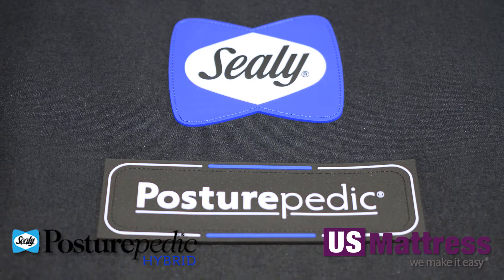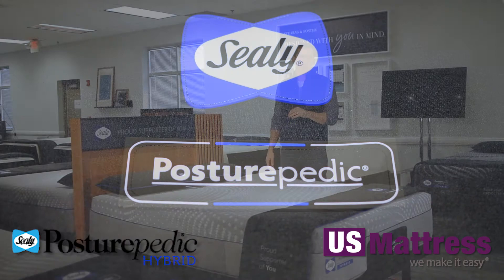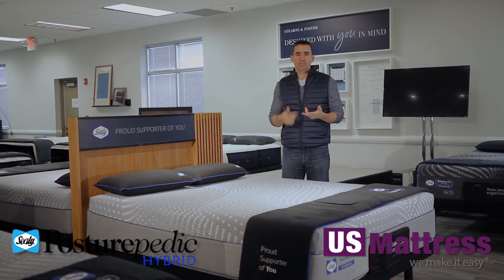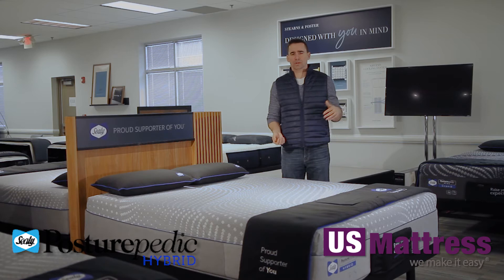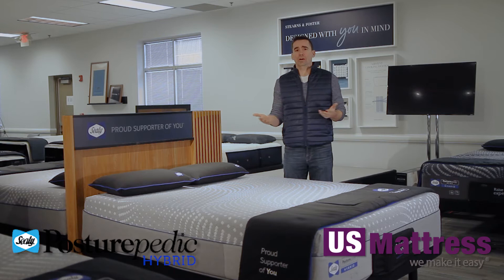The comfort padding layers are where the Lacey really starts to shine and where you start to see why the Lacey costs more than the Patterson. Both mattresses have the comfort sense premium memory foam, which is Sealy's brand new top-of-the-line memory foam, but the Lacey has more of it. That usually means better performance, longer comfort life, and a more premium feel — and you definitely have that feeling with the Lacey. The extra amount of comfort sense premium memory foam is certainly one of the contributing factors.